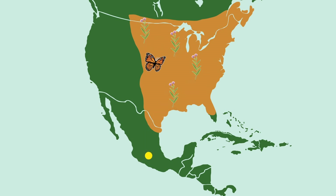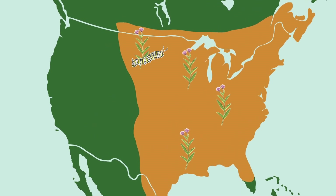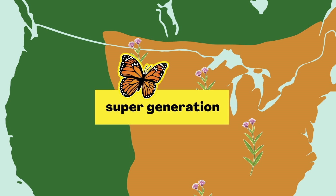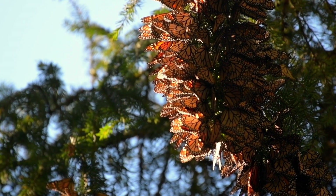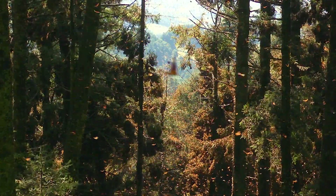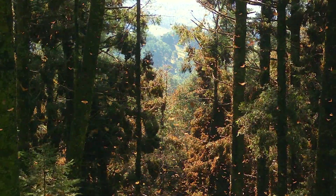This entire migration from north to south and back again takes place each year, but each generation of monarchs lives for just part of the journey. As summer comes to an end in the north, the newest generation grows up. Some people call this the super generation, because these monarchs are the ones who will make the super long journey south to live there through the winter.